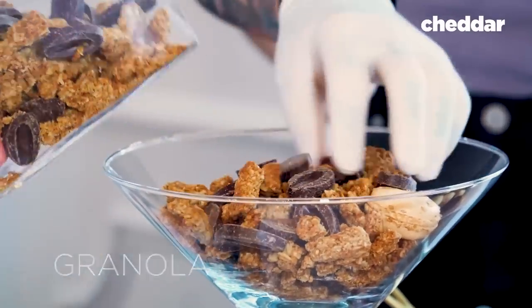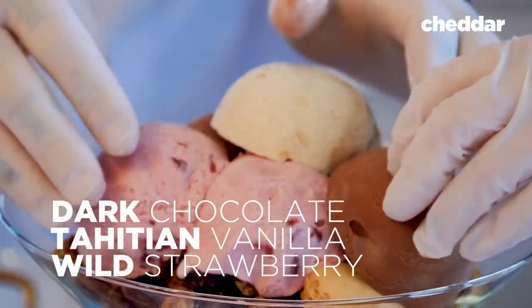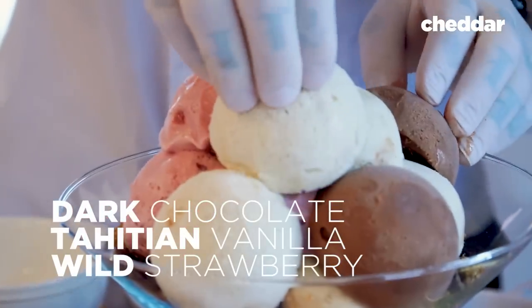Andrew is going to teach me how to make the $1,000 sundae — we're going to make it together. So we're going to start with granola. Then we start building the ice cream: dark chocolate ice cream, Tahitian vanilla ice cream, and wild strawberry ice cream.